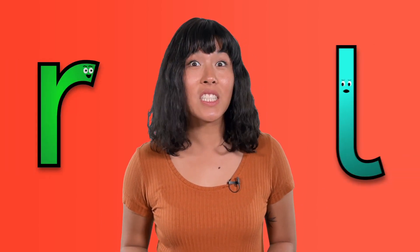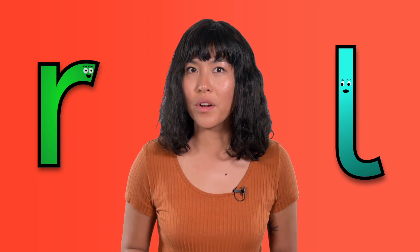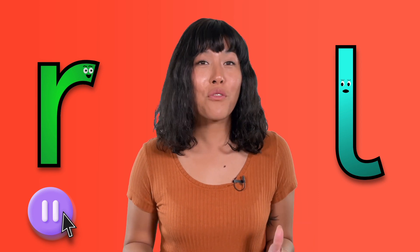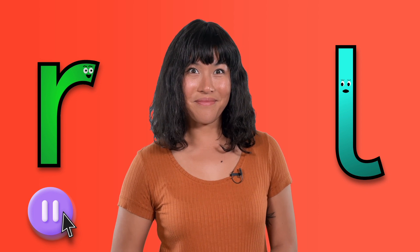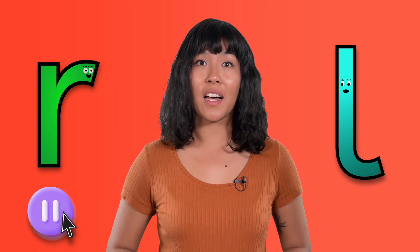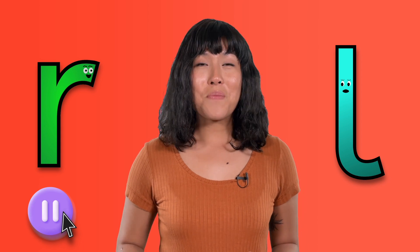Wow! Today we met rrr and L and learned all about their special sounds and symbols. Pause here and think of one word that starts with rrr. I thought of "rain" — what word did you think of? Now come up with a word that starts with L. My word is "leaf" — what's yours?